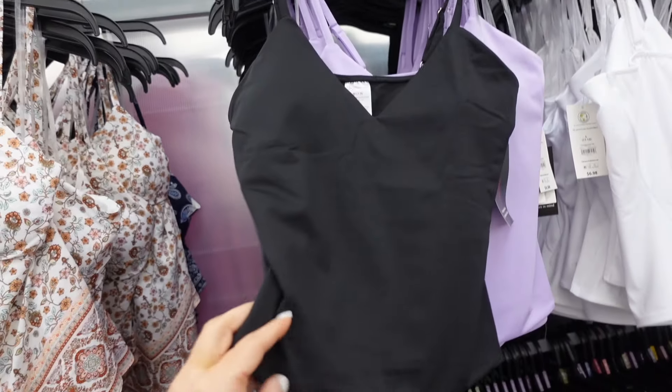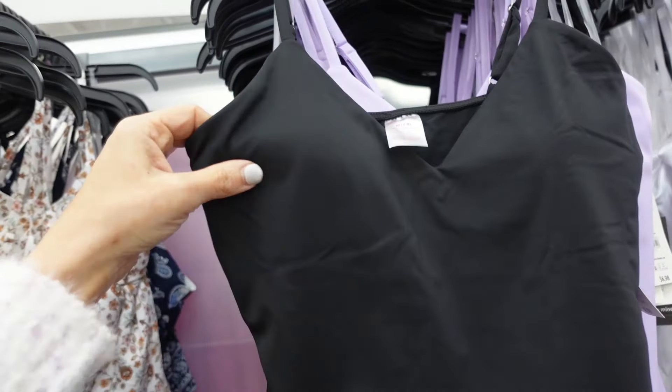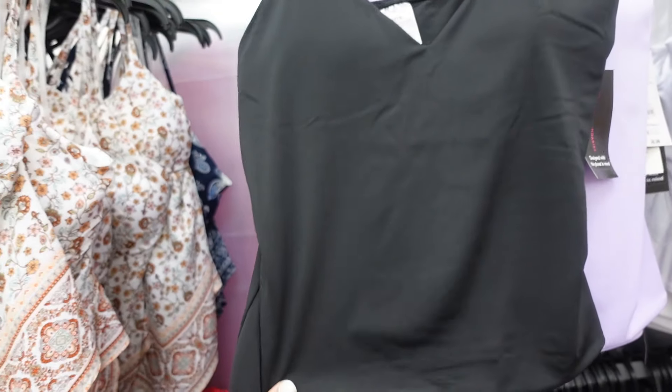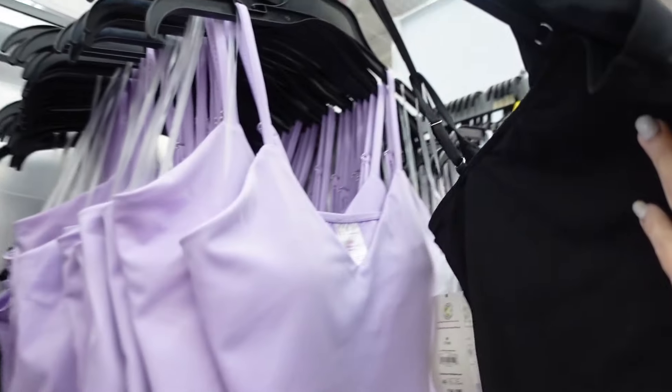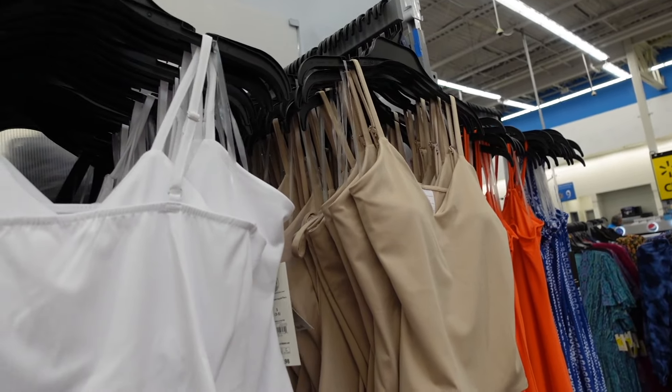Also have these new smoothing tanks from No Boundaries. These have that thin strap, it has that V-neckline. Feels like there is padding — could probably remove it — and then it's fitted through the body, really good length, and then square in the back. In the black, lavender, there is white and nude. They are only $6.98.